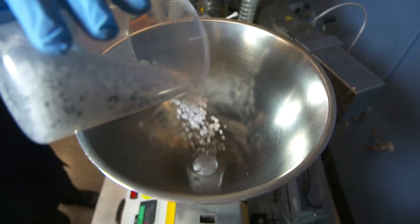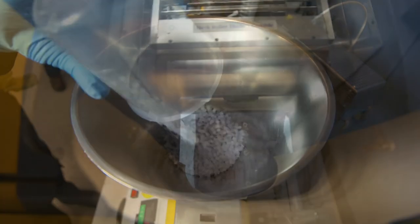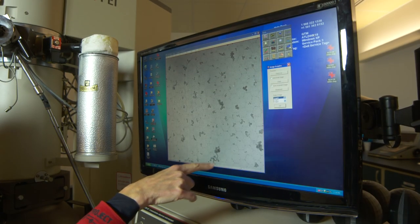It is a pigment, so the big job of carbon black is to provide color. Anything you see around you that is black, gray, or even some whites — there's some carbon black used. In tires, it provides mechanical properties, and it's an excellent conductor of electricity.